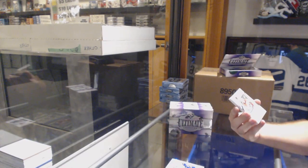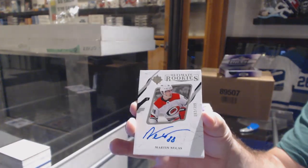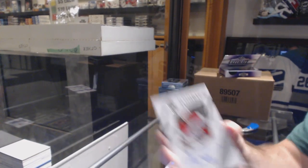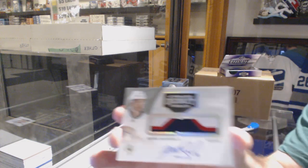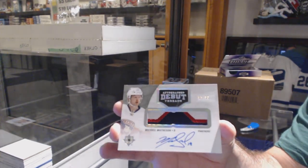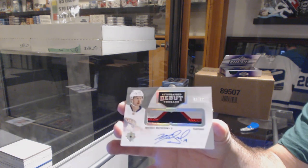For the Carolina Hurricanes, rookie auto numbered to 399 — Martin Nikas. For the Panthers, number to 299, Michael Matheson, debut threads patch auto.